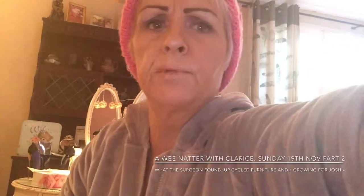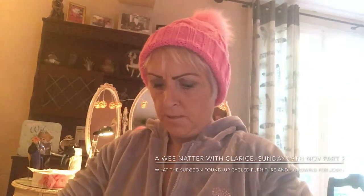Moving on to part 2 of A Natter with Clarice — I left you at the hospital. The past couple of days there's been a bit of pain with the healing, so we will fill you in and give you a little update on that. Now, if you are a little bit squeamish please look away. I have umpteen photos but I will show you two, just in case I put you off your dinner.